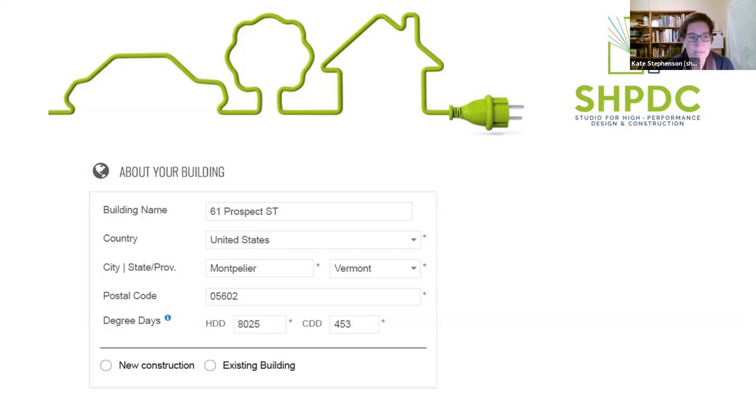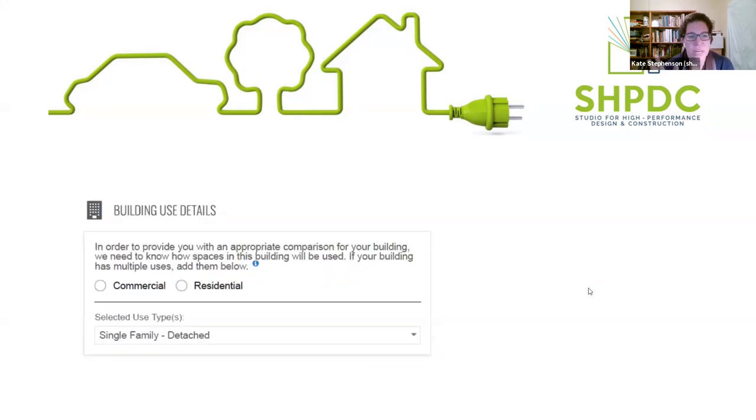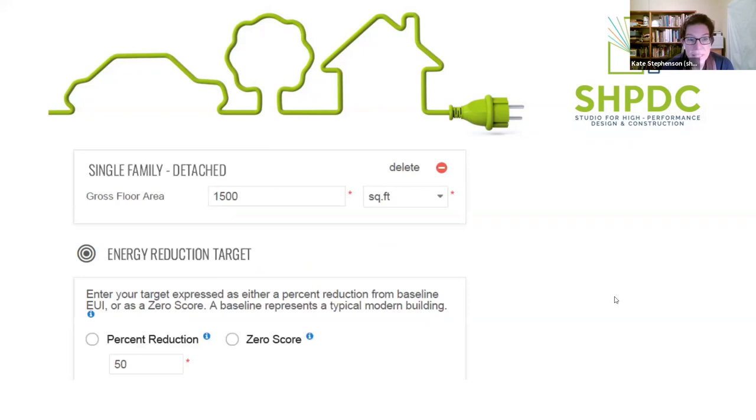I went through the Zero Tool and grabbed some screenshots to show you what it looks like. I plug in my address in Montpelier, Vermont, and it automatically determines my heating degree days and cooling degree days from the zip code - those populate automatically. Then I pick existing building, and it wants to know if it's residential, commercial - in this case single family detached, though there are options for condo or apartment. Then I need to plug in the square footage - I've got 1,500 square feet. It asks for your energy reduction target; I picked 50% energy reduction for this example.